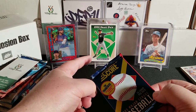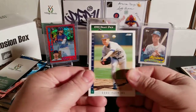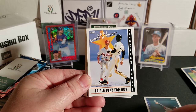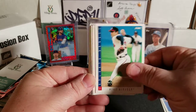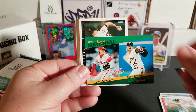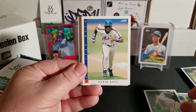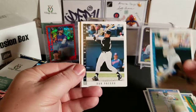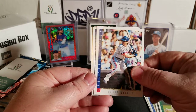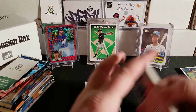On to '93 Score. As everybody knows, we are looking for the Derek Jeter rookie — he's going to be a first-ballot Hall of Famer, and that announcement is expected Tuesday of next week. Cards pulled include Dave Fleming, national league complete game leaders, Joe Carter, Larry Walker — who should be getting into the Hall of Fame this year — and Pudge Rodriguez, a Hall of Famer. We did not get the Jeter though.